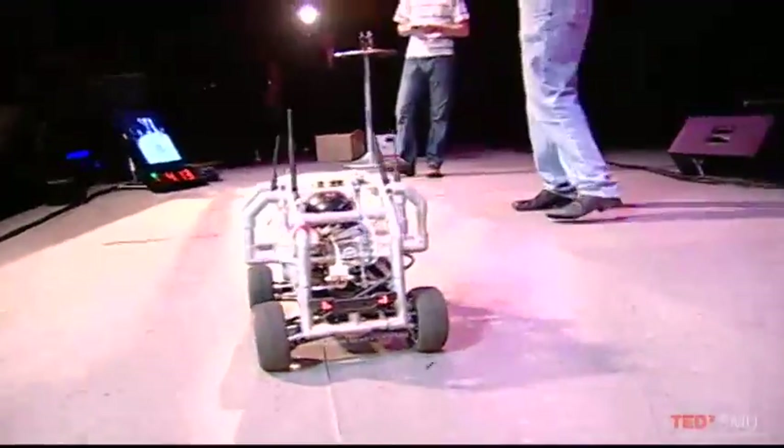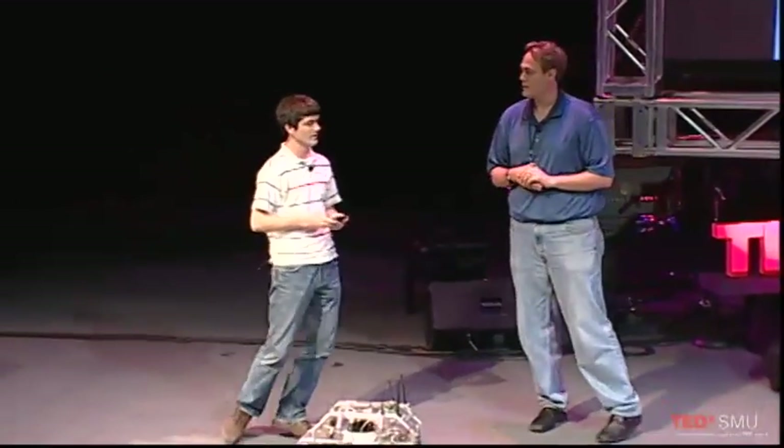With that, I think we would like to thank you. We're going to probably have this around, and if you'd like the opportunity to drive it until the batteries die, maybe after we're done we can find a spot to do that.